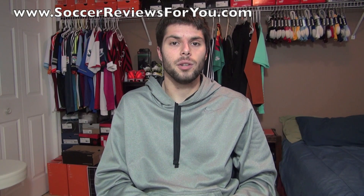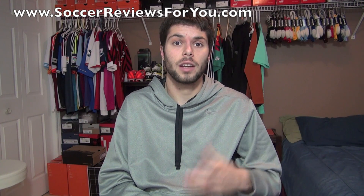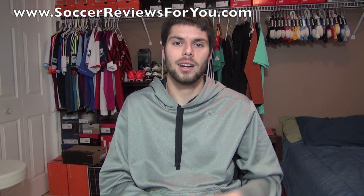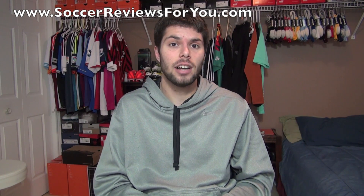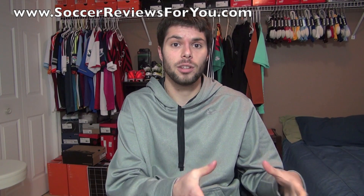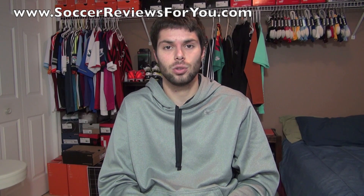Hey guys, Josh from SoccerReviews4U.com. Today I just wanted to make a video to say thanks for getting us to 30,000 subs. I've been working on this channel for about a year and a half now. The channel has been quickly growing over the last year or so, and I'm making this video for 30,000 subs — we're already at 31 and gonna be coming up on 32 very shortly.